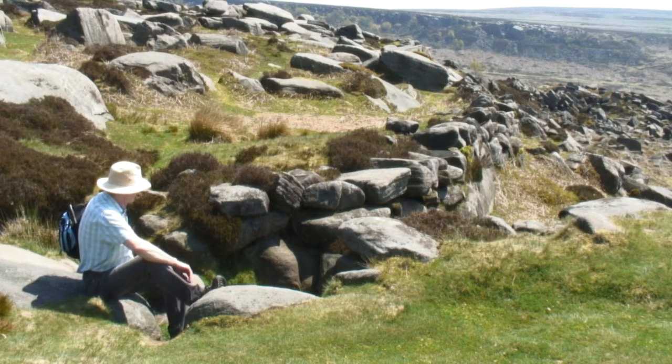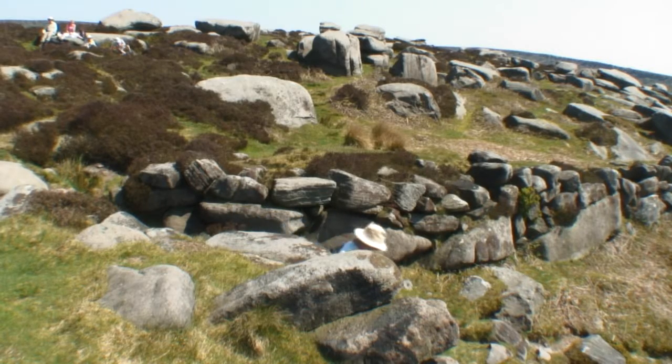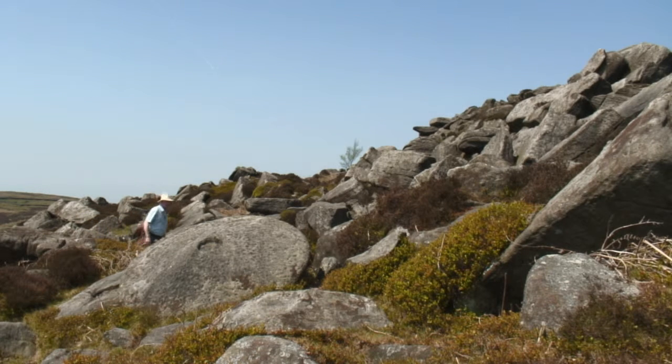We've come to the other side of the fortifications now and we can see here another bit of man-made wall. This is curved inwards and creates an entrance, so presumably this was the original entrance to whatever this fortification was for. As you walk round the perimeter of the fortifications you can see how somebody's tried to make it very difficult for any attackers to get up there, with all these boulders they'd have to clamber over, and the steep sides. Any defenders on top would be easily able to attack them from above.